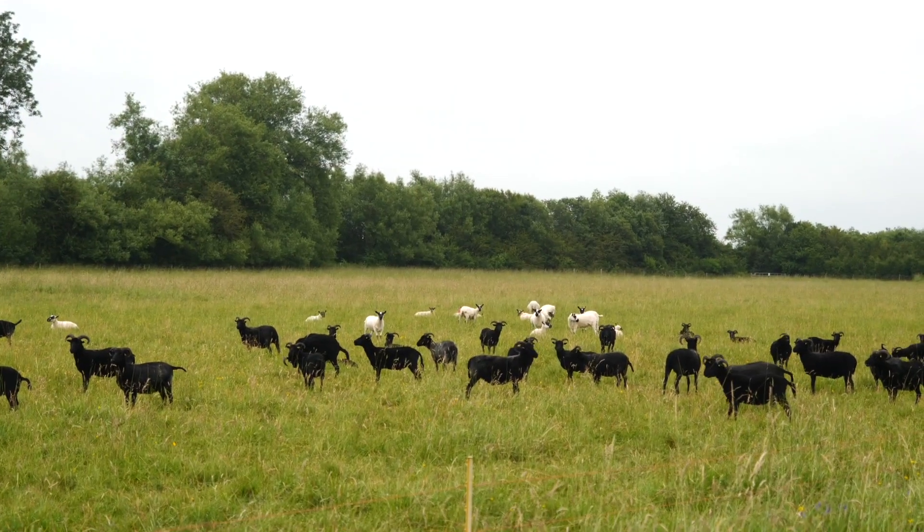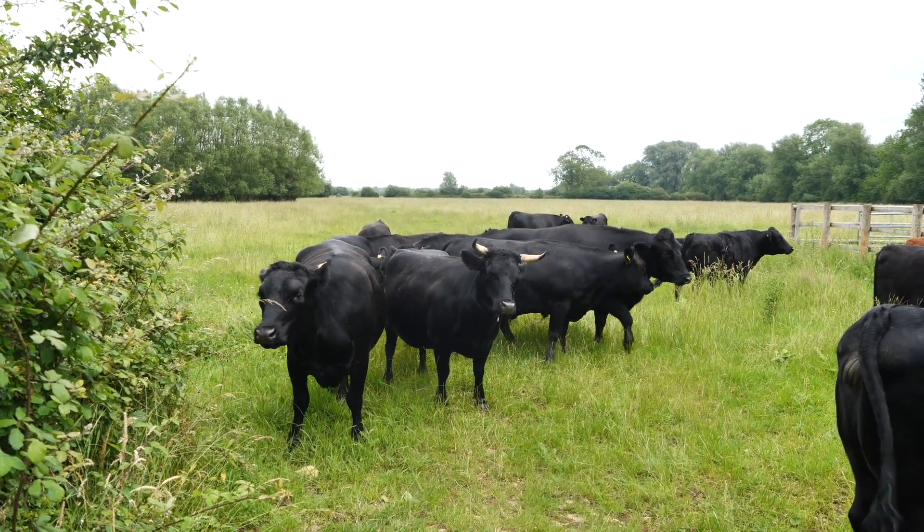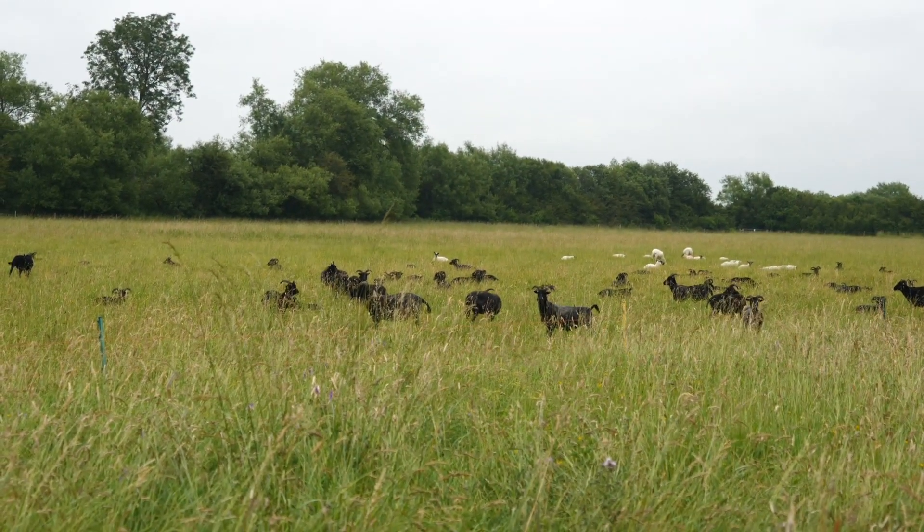We've got Hebridean sheep and Beulah sheep, and we also have Dexter cattle on site. These livestock are an integral part of the management of the hay meadows — after we've cut and removed the hay we then need to aftermath graze it, and that's where these guys come in.